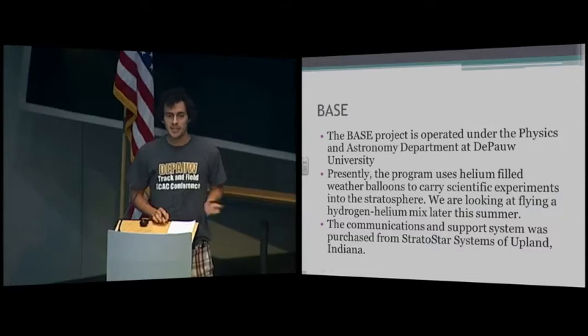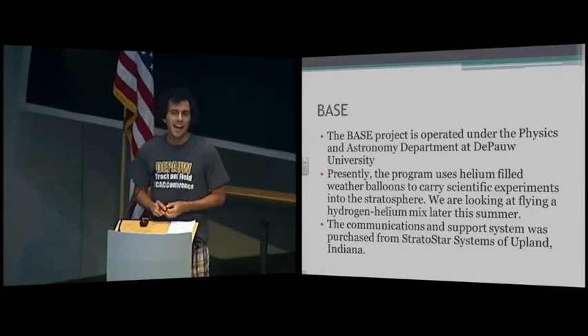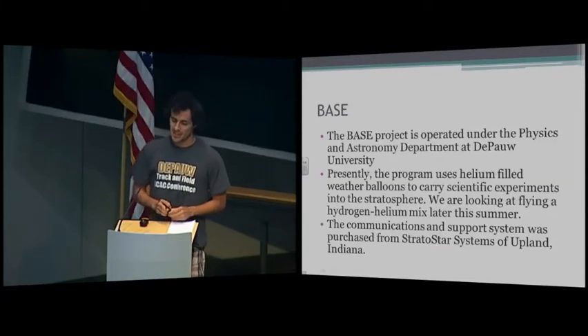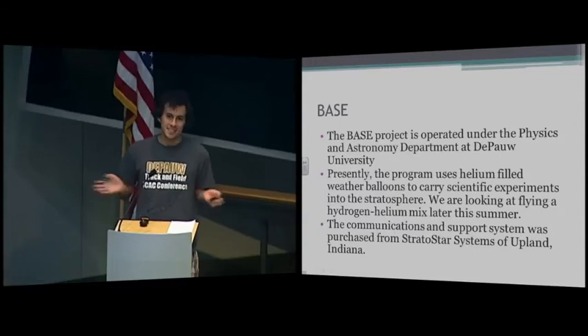In addition, we'd like to thank Stratostar for our equipment. We haven't had as much trouble with our flights, although I've only been with BASE since the start of the spring semester, but we haven't had any complications since then.